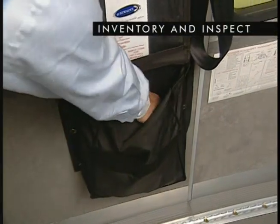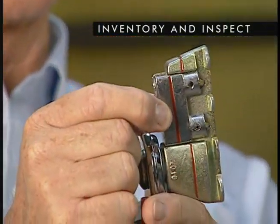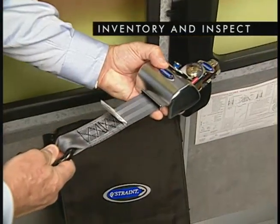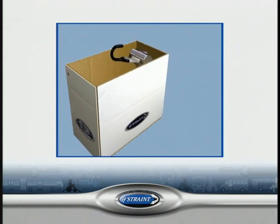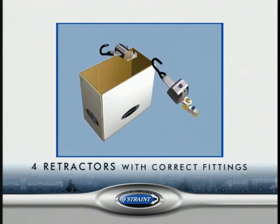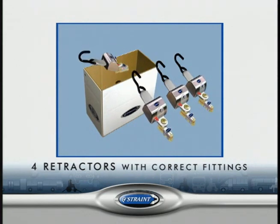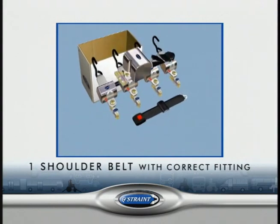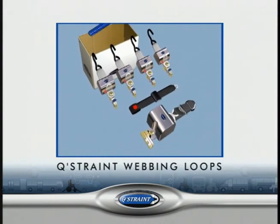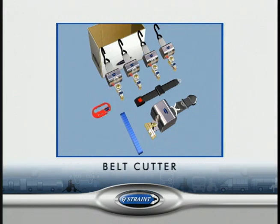It is essential that you inventory and inspect your QStraint system components as an integral part of your pre-trip inspection. For each wheelchair position in your vehicle, you should have four retractors with the correct anchor fittings, one lap belt, and one shoulder belt with the correct fitting. For some wheelchairs, we recommend the use of the QStraint webbing loops. A belt cutter should be available in the driver's area for emergency use.